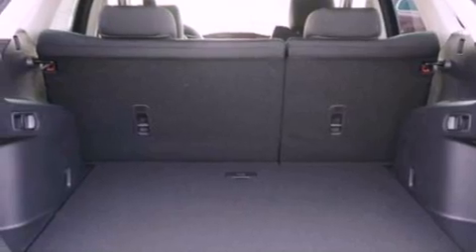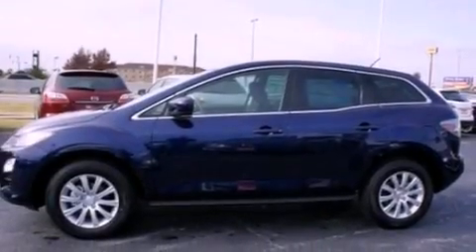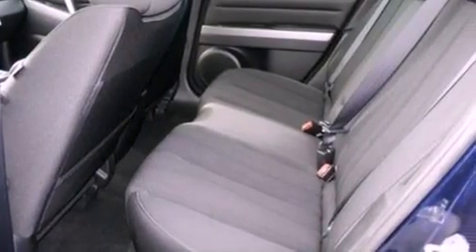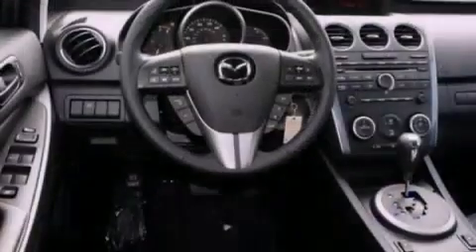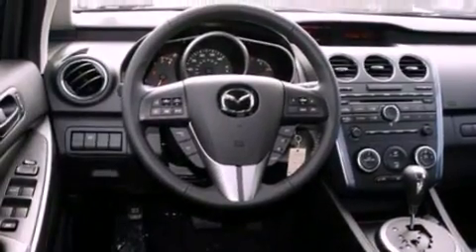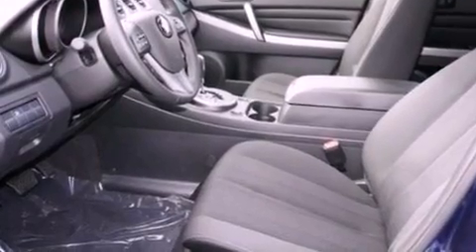The following features are also included: heater vents for rear seat passengers, full power accessories, an external temperature gauge, a 6-speaker audio system, 4-wheel independent suspension, 12-volt power outlets, privacy glass, an anti-lock braking system, side curtain airbags, and cruise control.